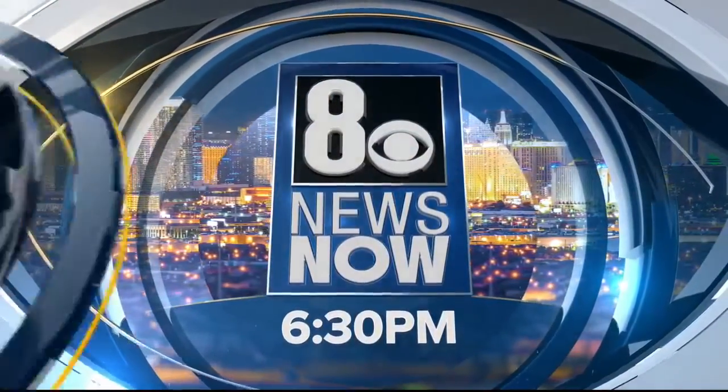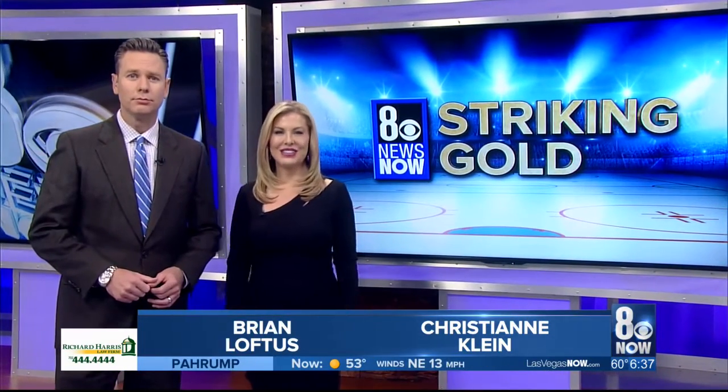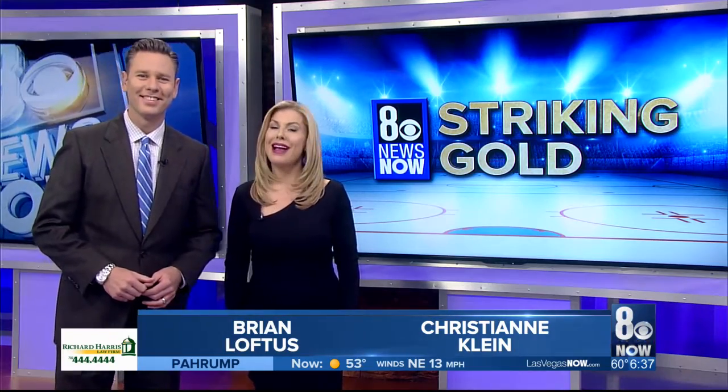You're watching 8 News Now at 6:30. A vital part of every pro hockey game is keeping the ice clean and clear. Tonight in Striking Gold, Ron Futrell takes a look at how the Knights make this happen with style.